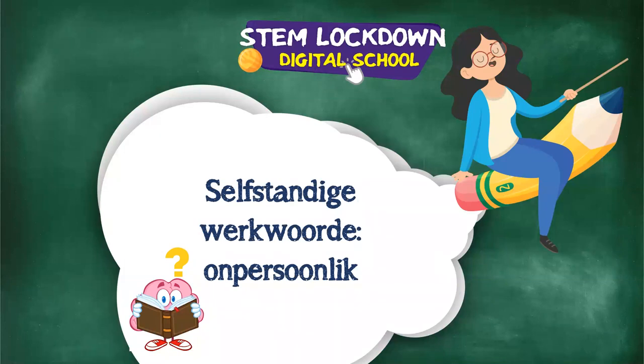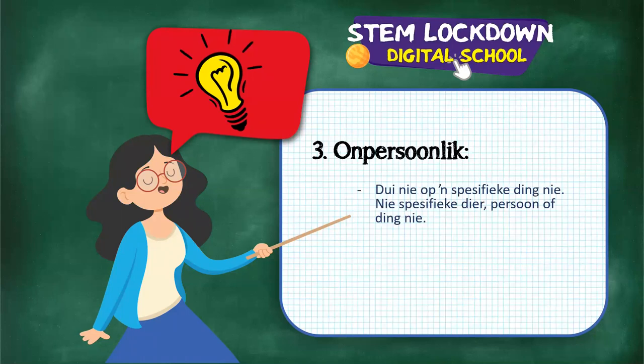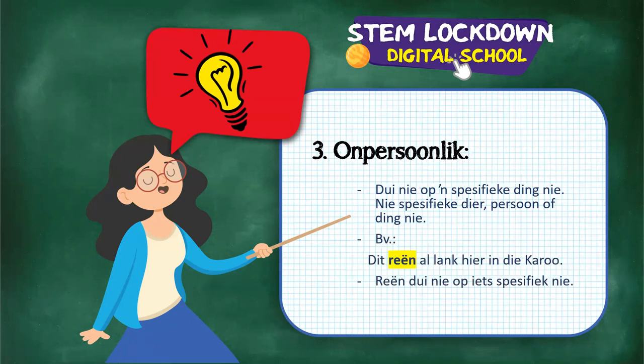The third subtype is onpersoonlike selfstandige werkwoorde. These don't refer to something specific - no specific animal, person, or thing. The verb is impersonal. Example: dit reën lankal hier in die Karoo - the word 'dit' makes it very impersonal. 'Reën' is the verb and it doesn't refer to anything specific.